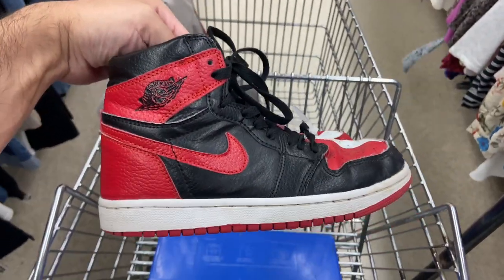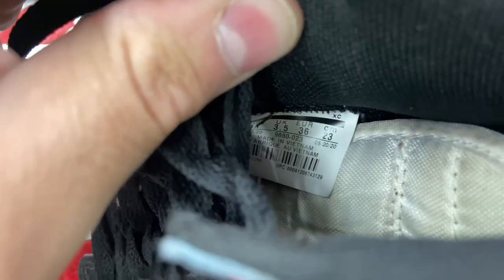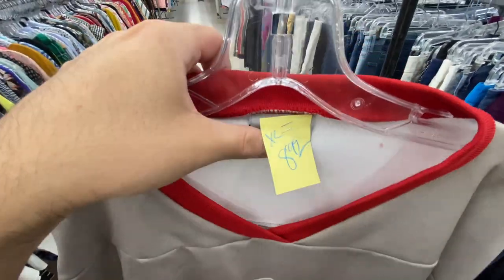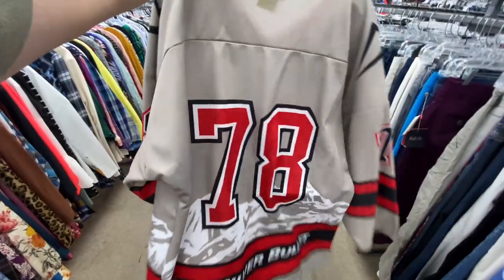Obviously the shape's way off on these — they don't even have the full style code. Too bad they would only have been $3.99. I did find a Coors Light hockey jersey for $8.99, size XL — not a bad price on that one.